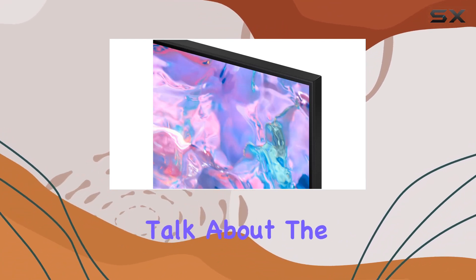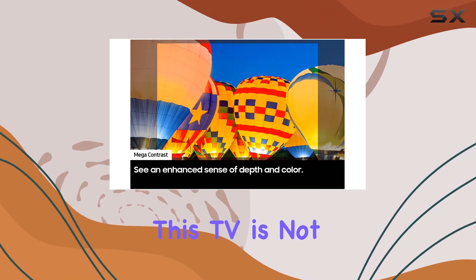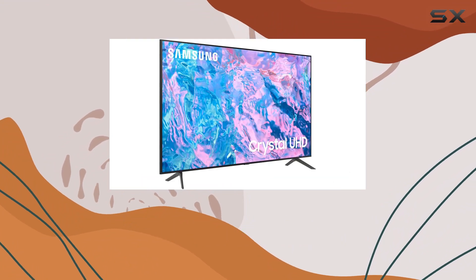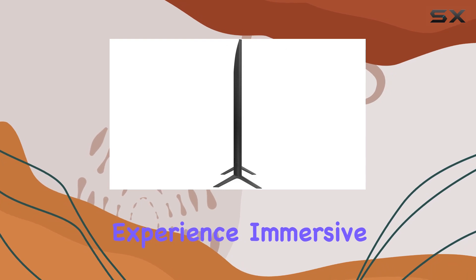First things first, let's talk about the display technology. Contrary to the provided information, this TV is not OLED — it features Crystal UHD technology. The 4K resolution delivers crisp and vibrant visuals, making your viewing experience immersive and enjoyable.